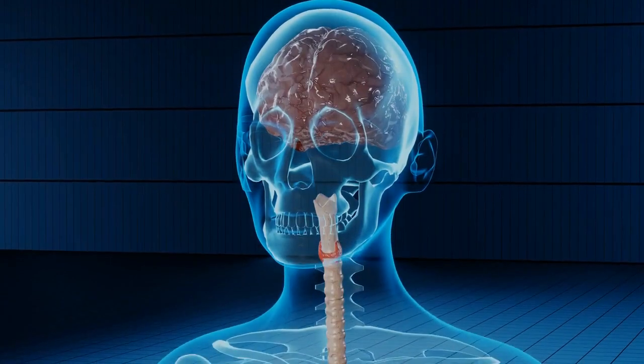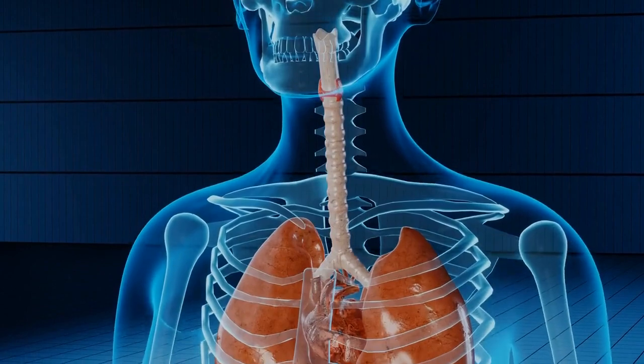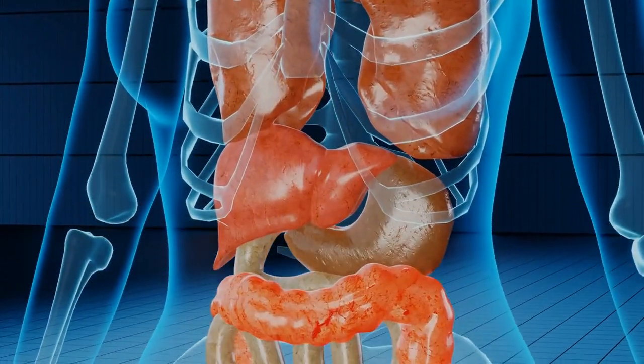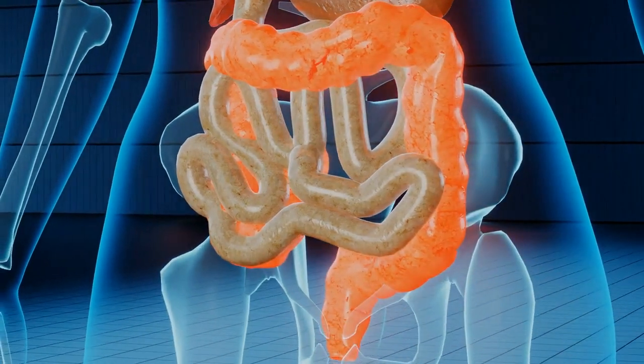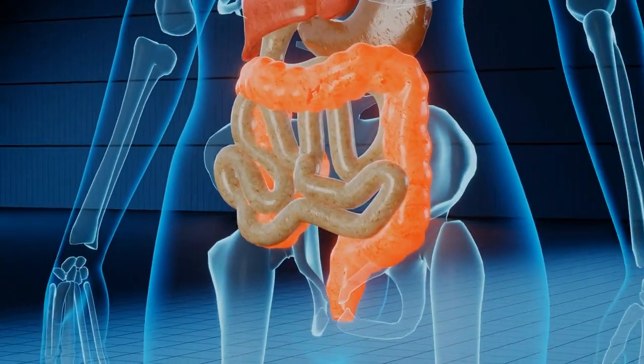The risks of visceral fat. Research, like the one from the Journal of the American Heart Association, connects high visceral fat levels to risks such as heart diseases, type 2 diabetes, and even specific cancers.